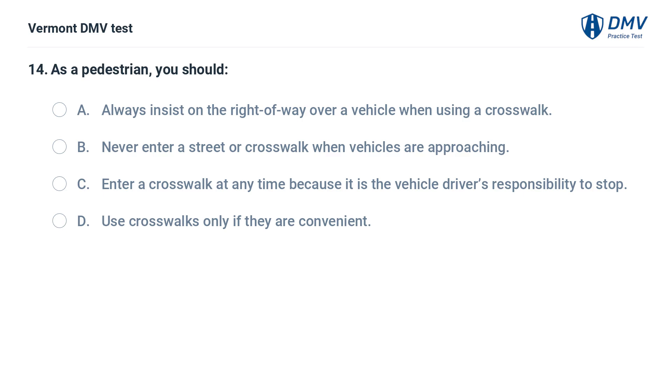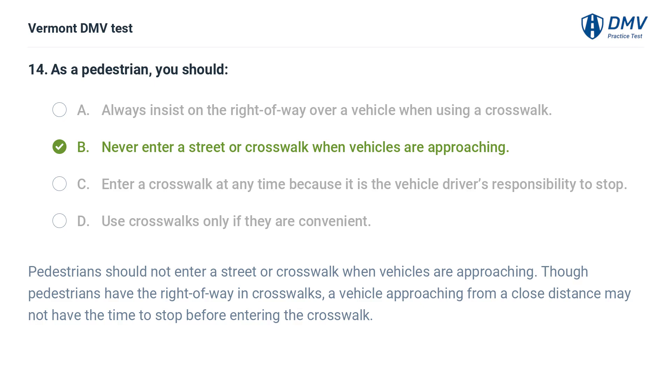As a pedestrian, you should: A. Always insist on the right of way over a vehicle when using a crosswalk. B. Never enter a street or crosswalk when vehicles are approaching. C. Enter a crosswalk at any time because it is the vehicle driver's responsibility to stop. D. Use crosswalks only if they are convenient. The correct answer is B: Never enter a street or crosswalk when vehicles are approaching. Though pedestrians have the right of way in crosswalks, a vehicle approaching from a close distance may not have the time to stop before entering the crosswalk.